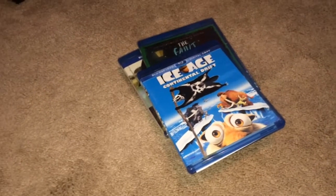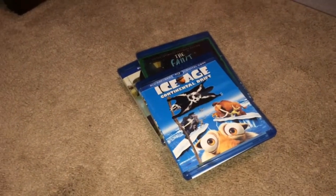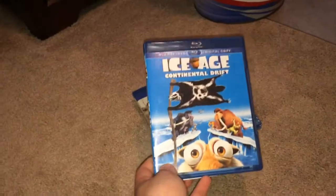Hey everyone, welcome to this Amazon pickup video for August 5th, 2017. I have four Blu-rays in the mail — I should be getting another one on Tuesday, but I got these four today.